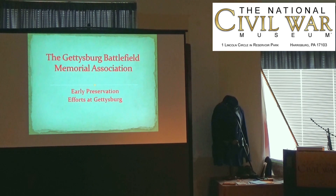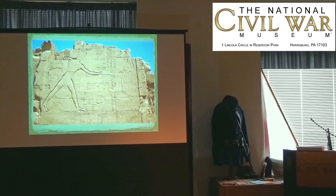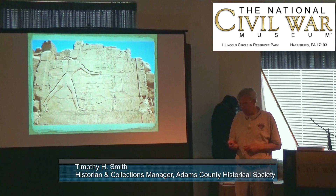Today we're going to talk about some of the early efforts to preserve the area where the Battle of Gettysburg was fought. Preserving battlefields or memorializing battlefields is not a new thing. There are examples where Egyptians placed monuments to the spot near the areas where there was a battle or to commemorate a battle they were involved in.